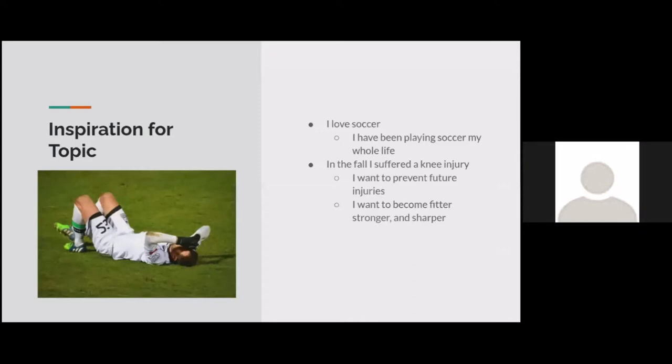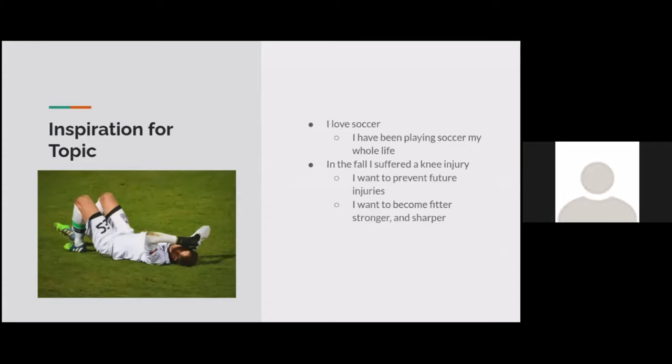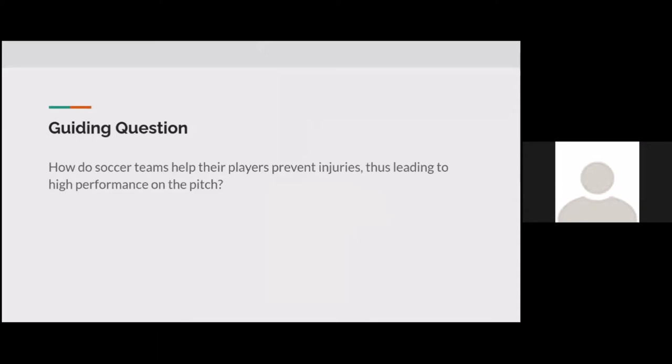My inspiration for this topic was, first of all, just the fact that I love soccer. I've been playing soccer my whole life, and pretty much everything I do revolves around the game. More specifically, in the fall I suffered a knee injury, and not being able to play soccer the whole year was really tough. I want to make sure that doesn't happen again, and prevent further injuries while becoming fitter, stronger, and sharper.